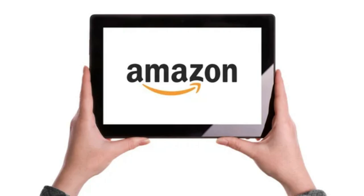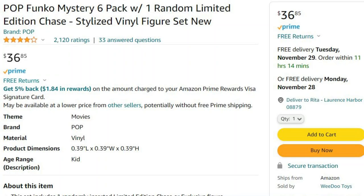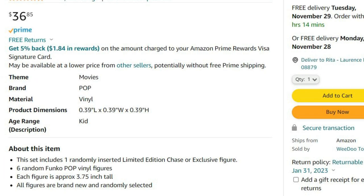We have never ordered a Funko Pop Mystery Box from Amazon before, so we're going to keep our expectations open wide and see what we pull. This box was $36.85 shipped because we happen to be Prime members, so it was nice to get free shipping. Included inside this box, according to the listing, we should be getting six random Funko Pop vinyl figures, including one randomly inserted limited edition chase or exclusive figure.